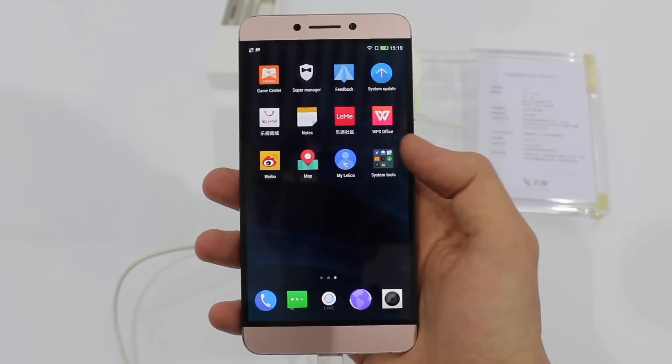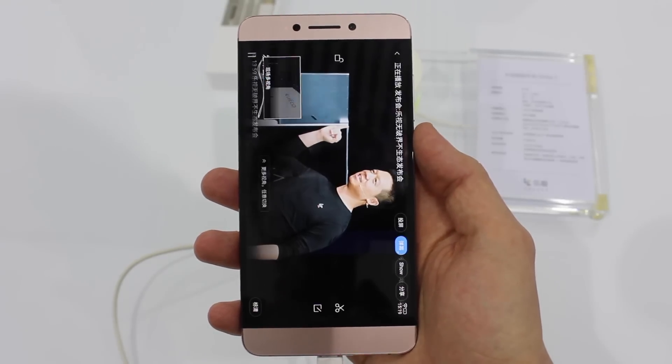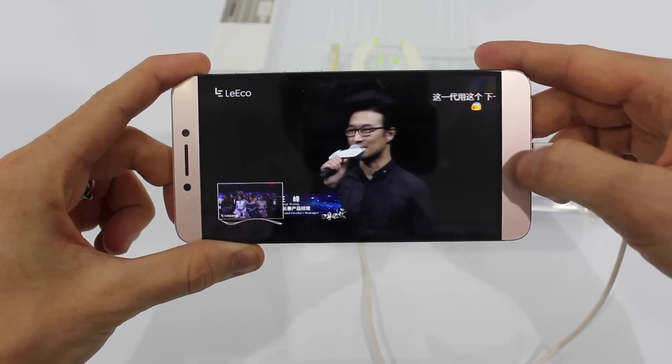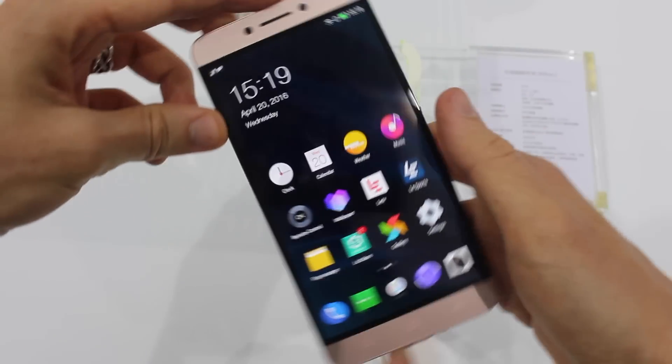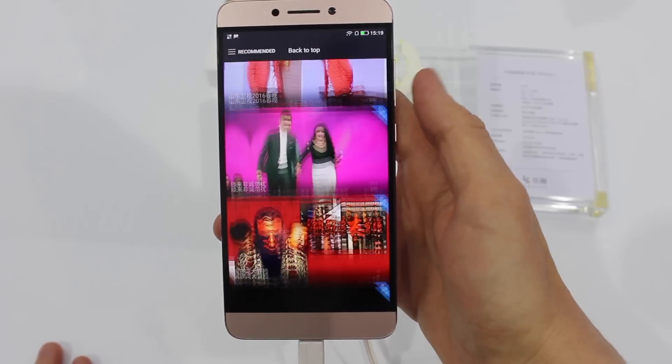The other interesting thing about this phone is that there's a variant with 6 gigs of RAM, which may seem like a lot — perhaps the most RAM we've ever seen in a flagship smartphone — but it actually makes sense considering the live streaming video features that Leiko is pushing to the forefront of the experience with this device.